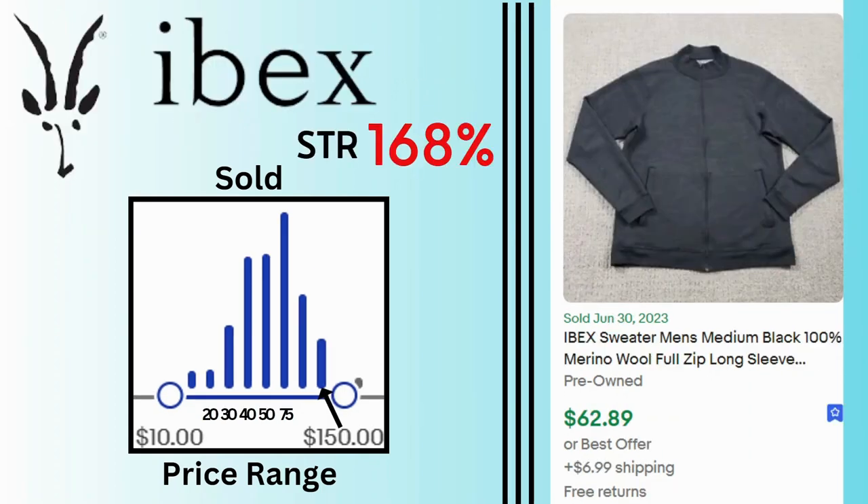IBEX. Sell-through rate is 168%. Sales for this brand go as high as $150, but we have a lot of sales at $40, $50, and $75. This merino wool zip-up jacket sold for $62.89 and $6.99 shipping.